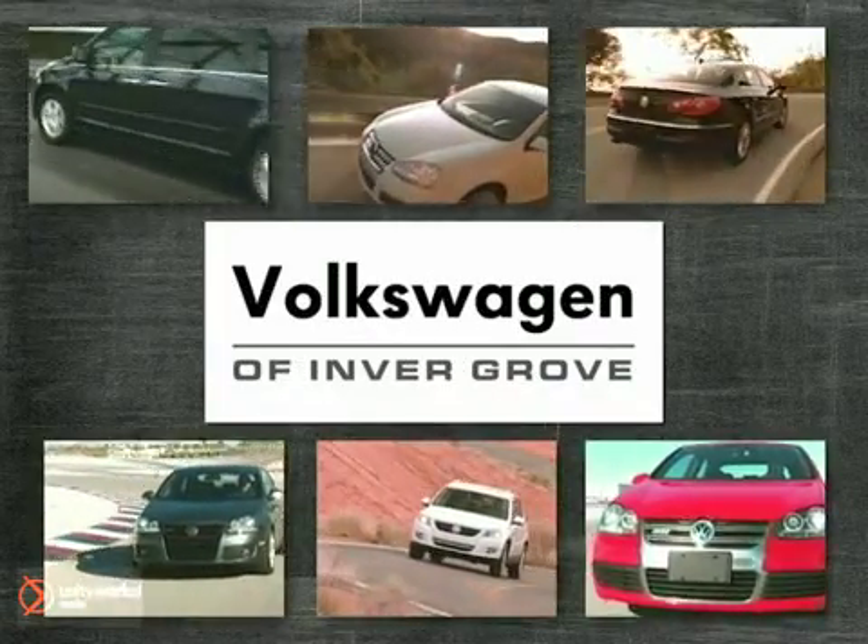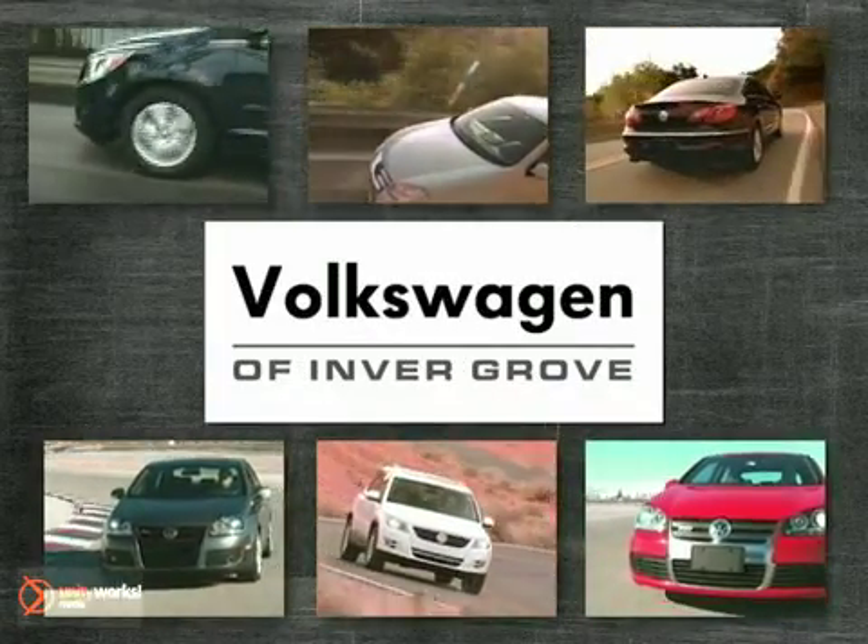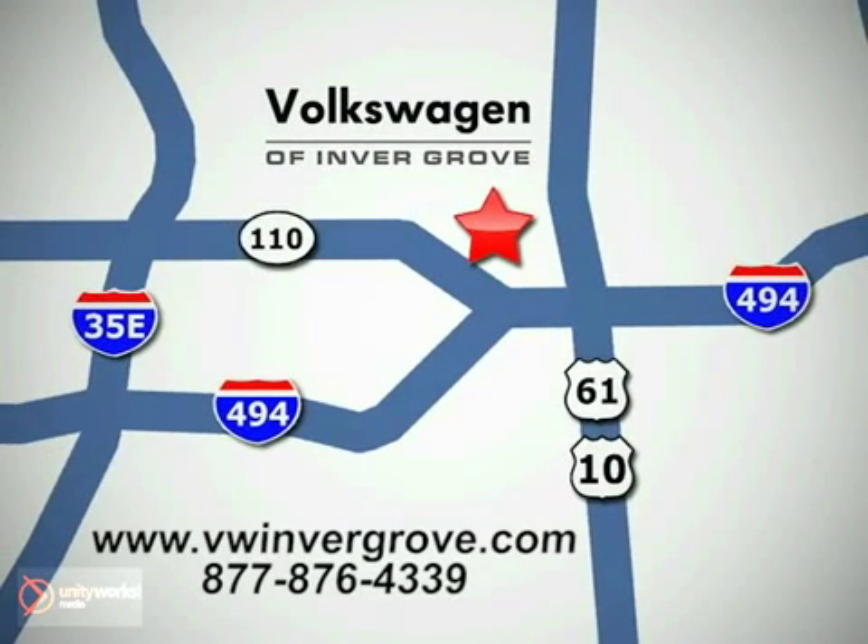Volkswagen of Inver Grove. It's better here, and we'll prove it. We are conveniently located at 1325 50th Street East in Inver Grove Heights, Minnesota, near Highway 494 and Robert Street, across from Best Buy.